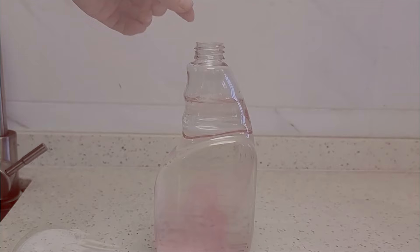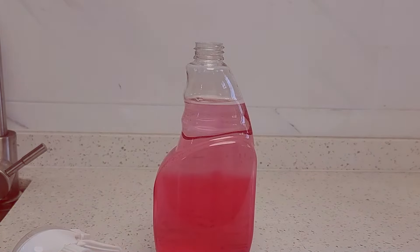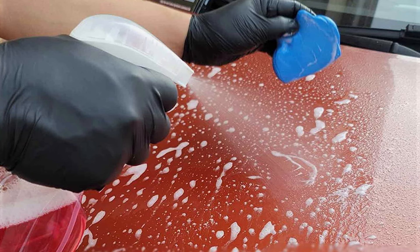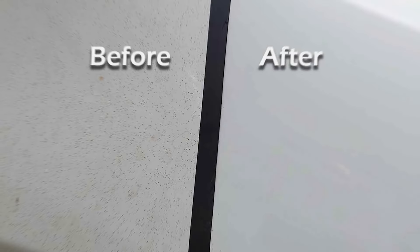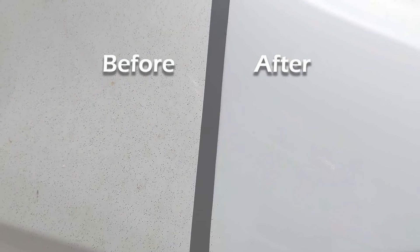The design of the clay bar is focused on user comfort and efficiency. It molds easily into the hand, allowing for precise control over the detailing process. This feature is particularly useful when working on intricate areas of the car, such as grills and around emblems. The accompanying lubricant is equally impressive, formulated to reduce friction and prevent potential scratches during use.